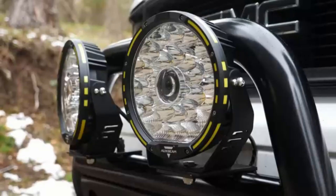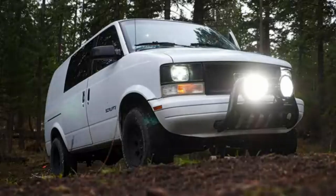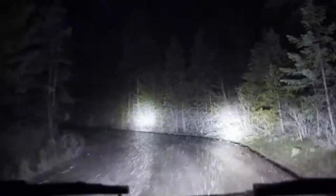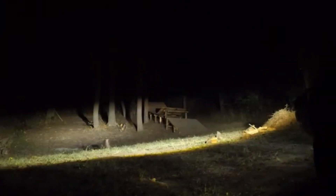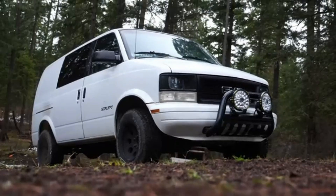The flood beam pattern of the Hela 357204031 ValueFit Cube is another noteworthy aspect. It delivers a wide and even distribution of light, illuminating a larger area compared to narrow spotlight beams. This is particularly beneficial when driving in low-light conditions or in areas with limited street lighting.